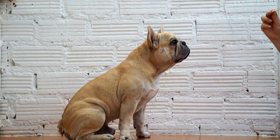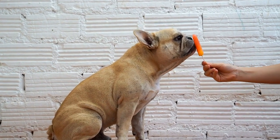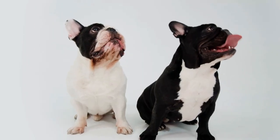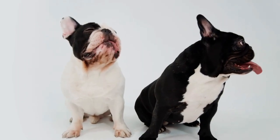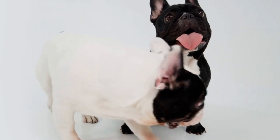On the other hand, if you prefer an intelligent, loyal, and active dog with herding instincts, the Corgi might be the better breed for you. Whichever breed you choose, remember that responsible pet ownership includes providing love, care, and attention to ensure a happy and healthy life for your beloved companion.